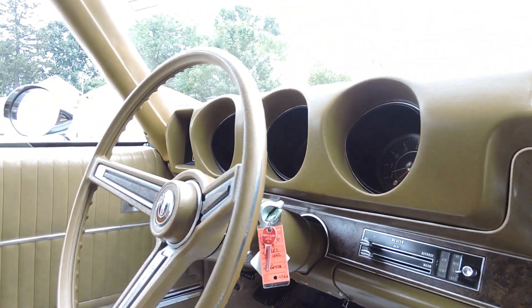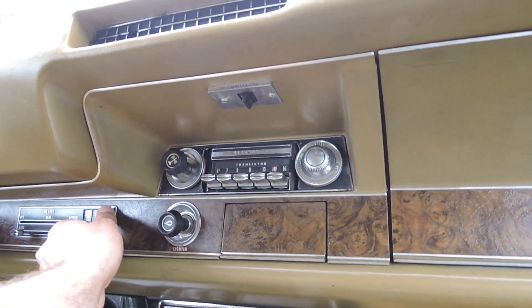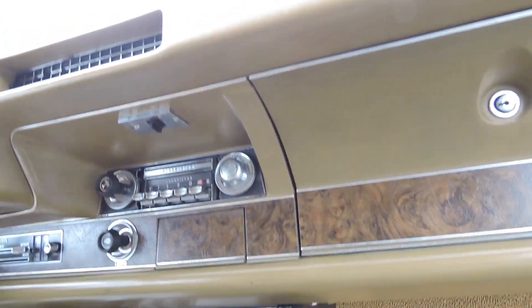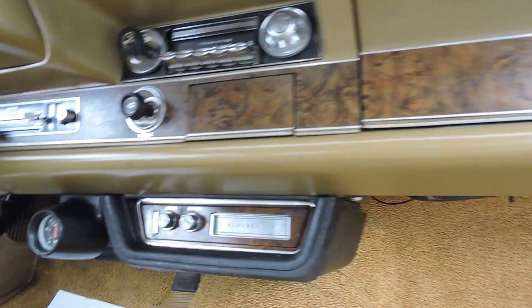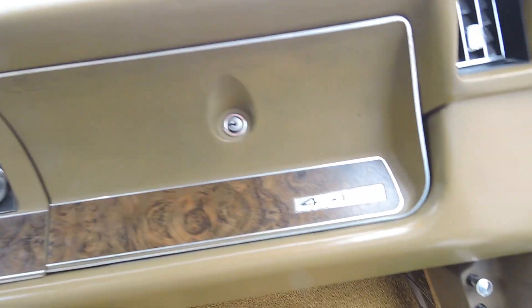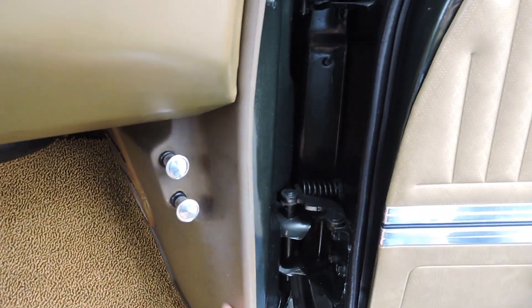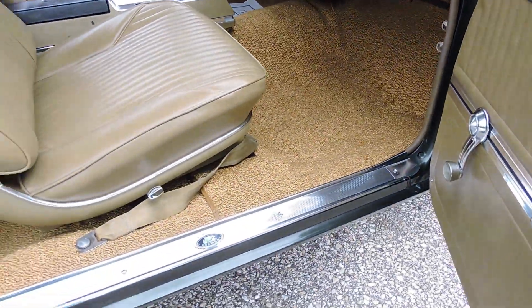Horn works. Original steering wheel is in excellent shape. Heater fan works. The original AM radio does not work. It does have the factory 8-track, which came from the factory according to the build sheet. But the original radio is not working, so that'll need to be converted or fixed. The kick panel looks original and is in good shape. Carpet's excellent — that's been replaced. Kick panels and scuff plates have been replaced as well.